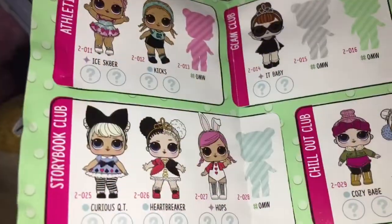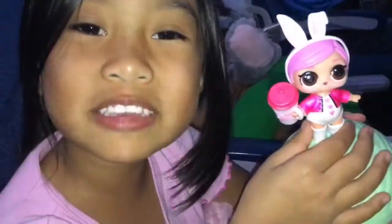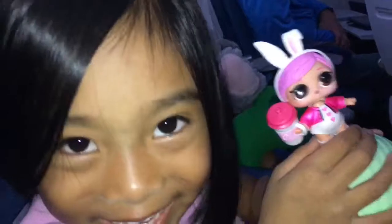I hope to collect them all. I hope you enjoyed my LOL Surprise. See you in our next video. Bye guys, bye-bye!